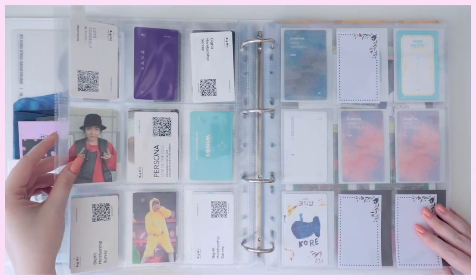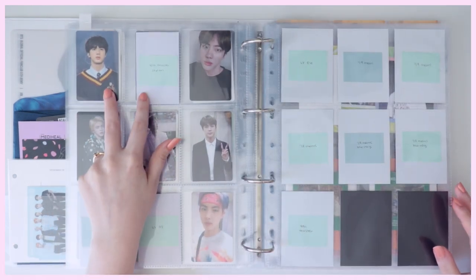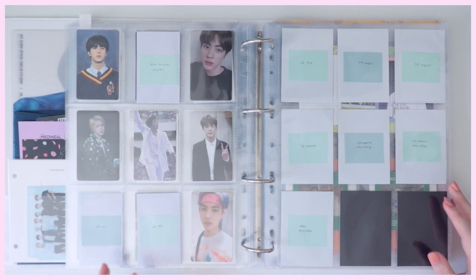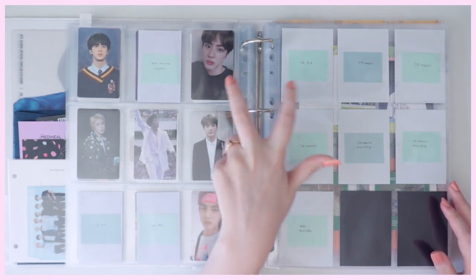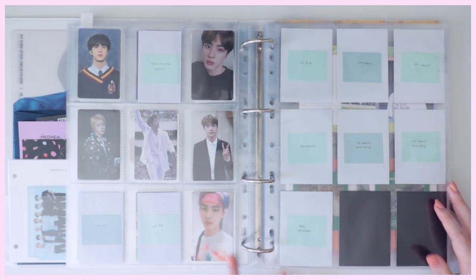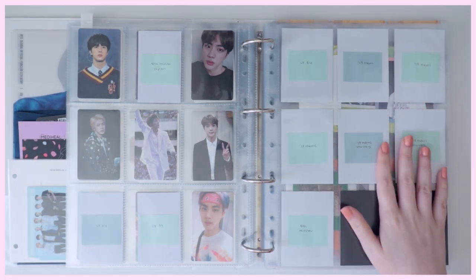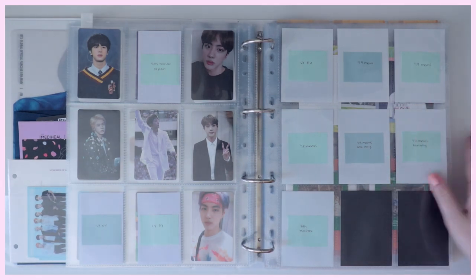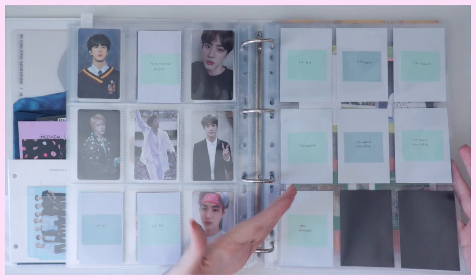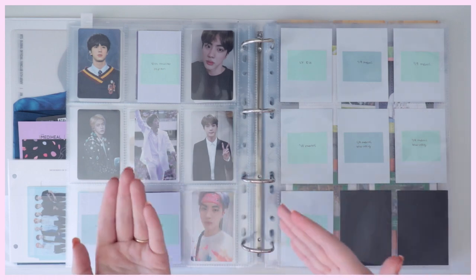Continuing the DVD photocards: Fourth Muster fan meeting Japan, Love Yourself Tour in Seoul DVD, Love Yourself Tour in New York DVD, Love Yourself Tour in Europe DVD, 2018 Memories, Fifth Muster, and then the 2019 Memories regular and Blu-ray versions coming in the mail. There are a lot of empty spaces, but DVDs aren't a total top priority right now because I'm working backwards in my collection.